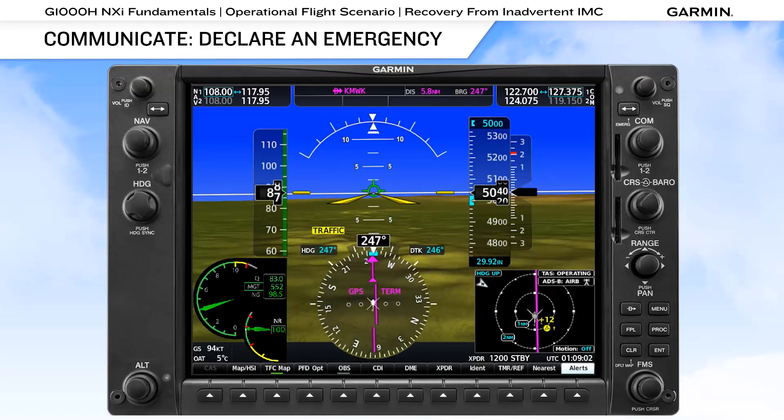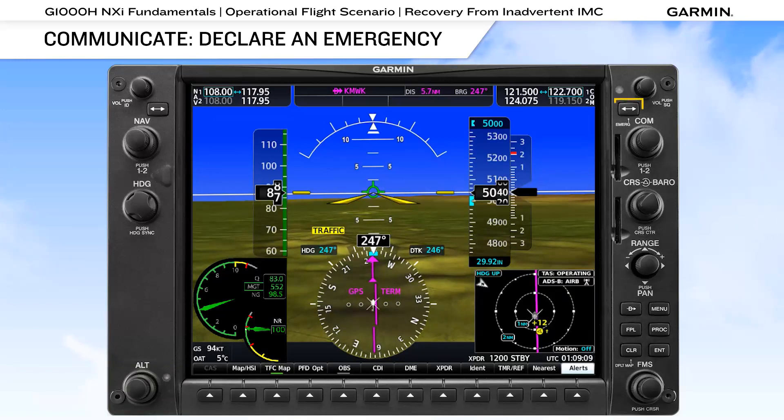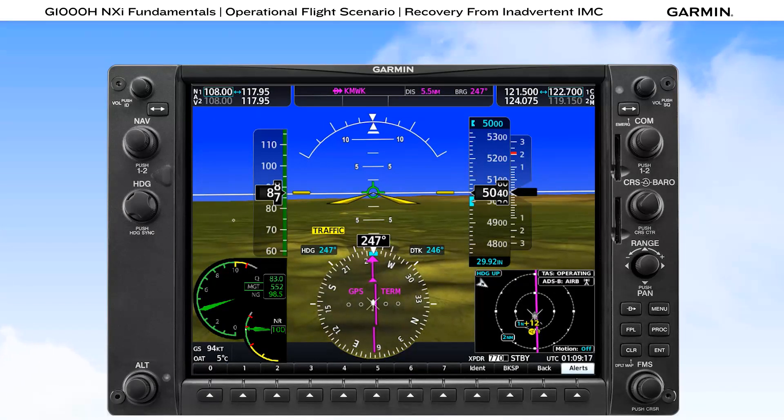Once you are clear of hazards and in a cruise configuration, it's time to communicate with ATC. If you are already talking with ATC on a frequency, use that frequency. If not, select 121.5 and then communicate your condition. On the G1000H NXI, press and hold the double arrow swap button to place 121.5 into the active radio, then squawk 7700, which is accomplished with the soft keys on the bezel.